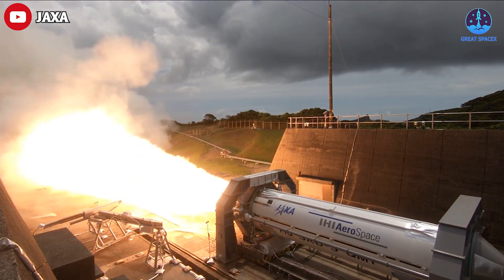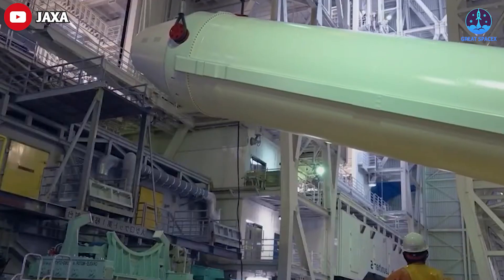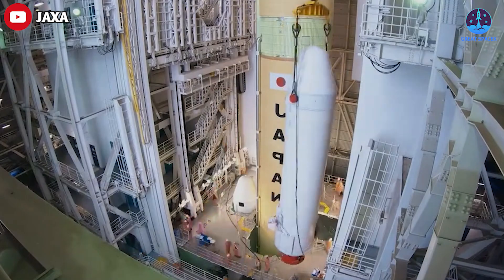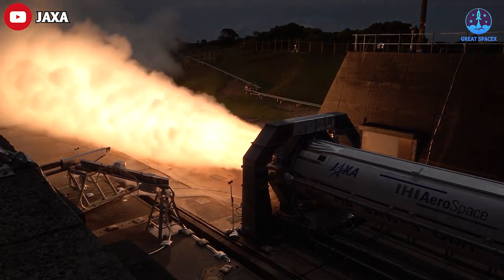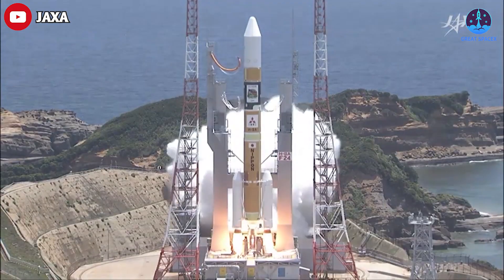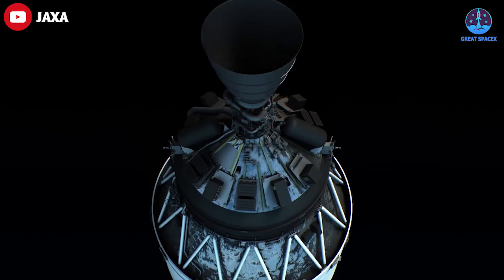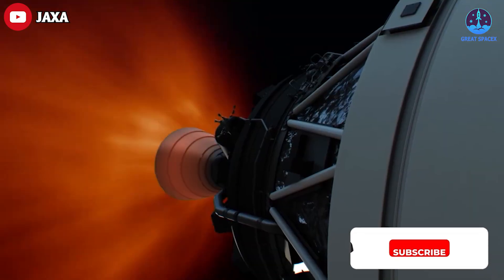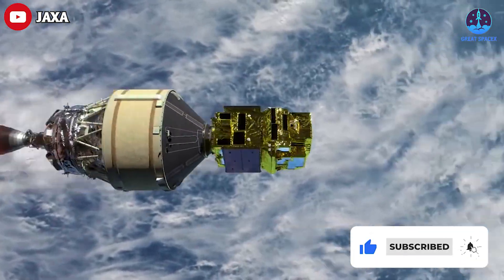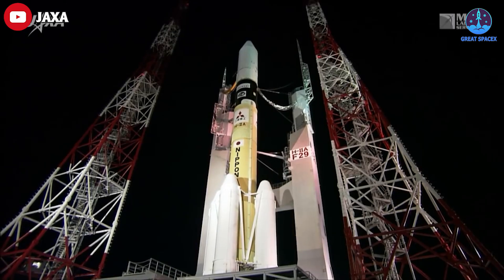Engineers also upgraded the H2A rocket's solid rocket boosters for the H3 program with the new SRB-3 solid field motors, capable of generating 20% more thrust. Designers achieved cost savings by simplifying the connection between the boosters and the core stage, and by using a fixed nozzle on the SRB-3 instead of a vectoring nozzle. The H3's upper stage has a single LE-5B-3 hydrogen-fueled engine capable of multiple firings in space.